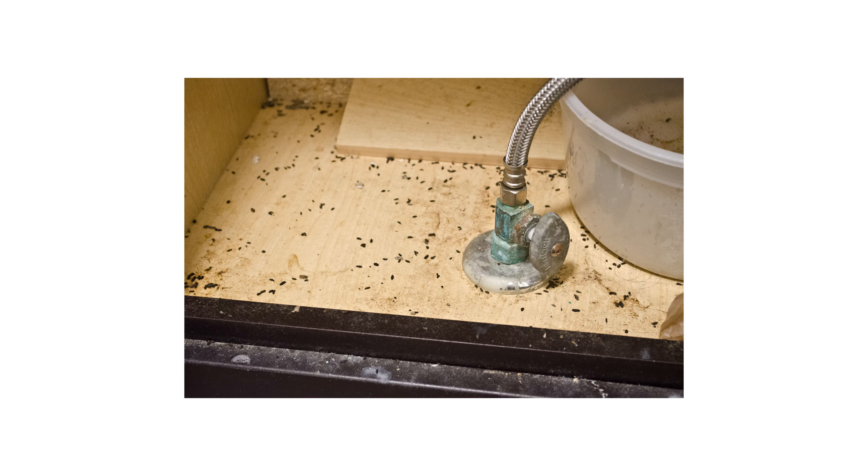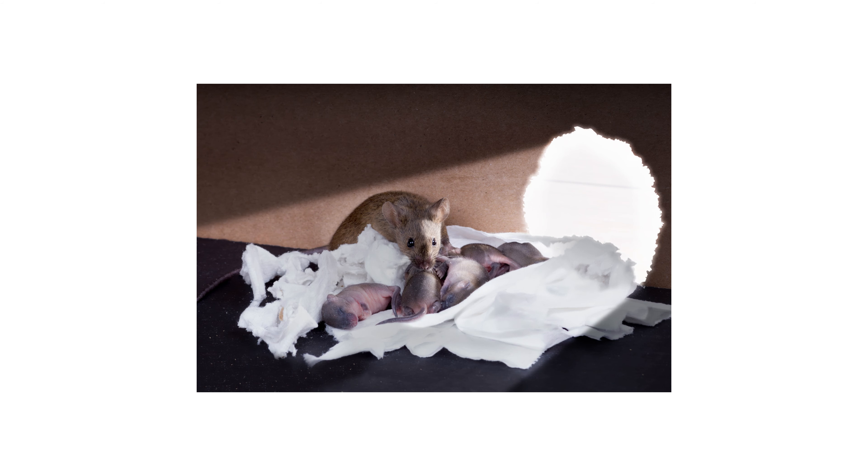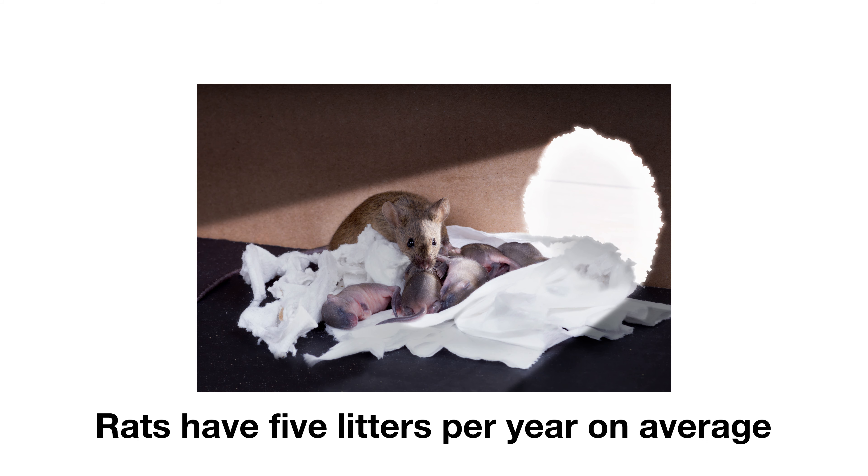Like mice, rats can fit through openings the size of quarters. They can quickly enter a home and may repopulate when they find warmth and shelter. Mice can produce over 12 or more young per litter and have several litters per year, meaning two mice can quickly turn into hundreds in less than a year. Rats also repopulate quickly, averaging five litters per year.